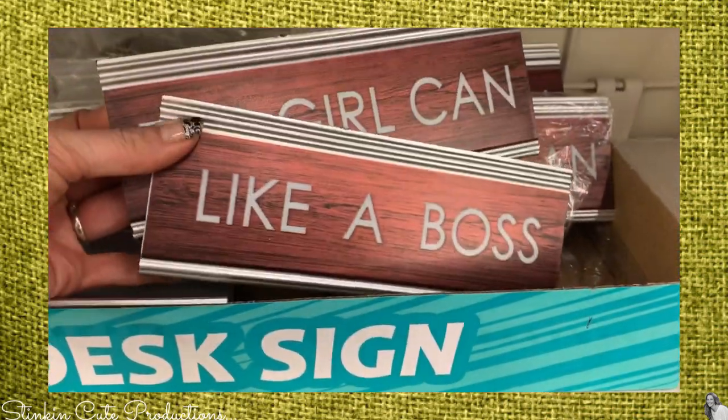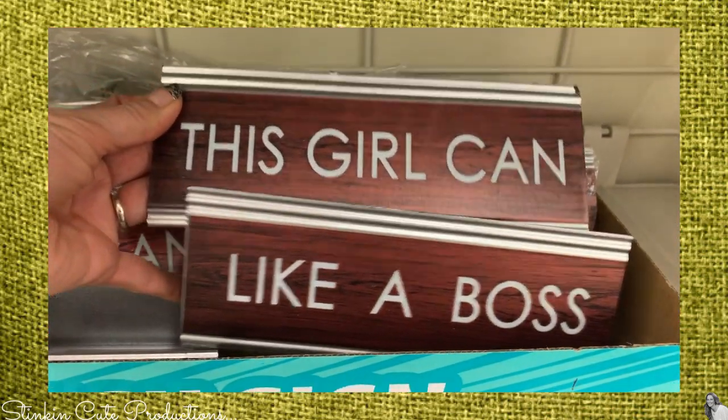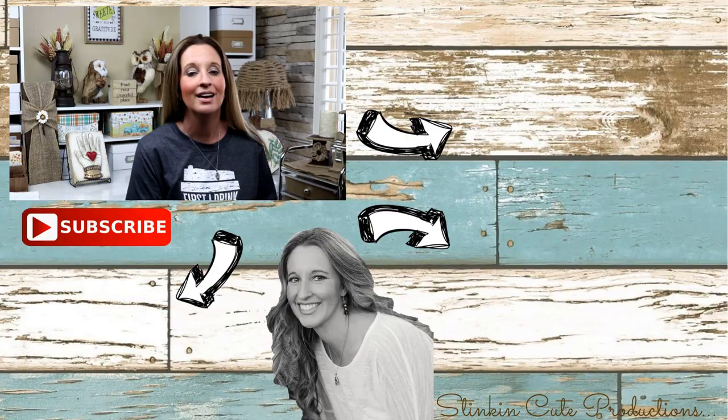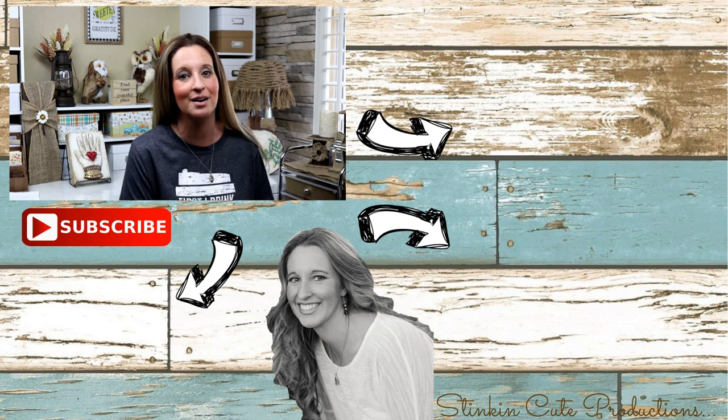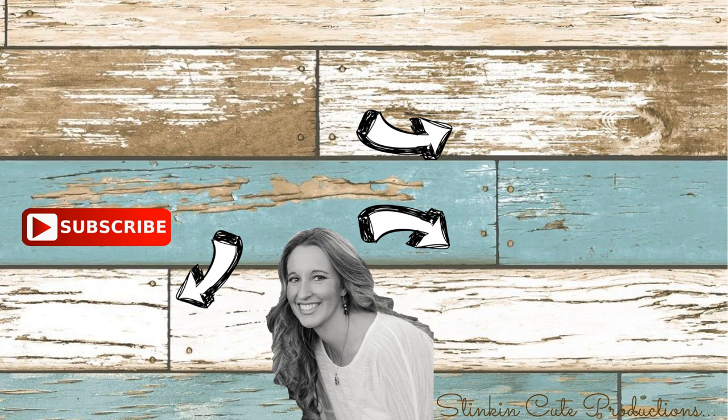Lastly, when I was checking out I thought these desk signs were cute — one says 'Like a Boss' and the other says 'This Girl Can.' That's all I have for today's Dollar Tree haul! I hope you enjoyed this 'come with me to Dollar Tree' video. Please give it a thumbs up and let's get this video to 5,000 likes — those thumbs up really do help my channel grow. Until next time, happy everything on a budget!